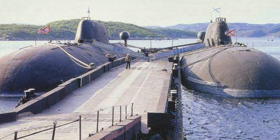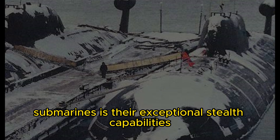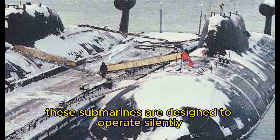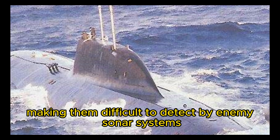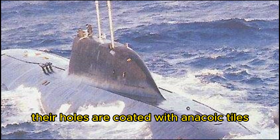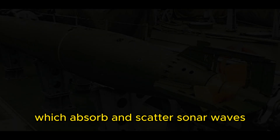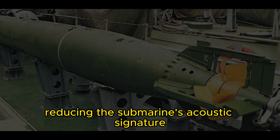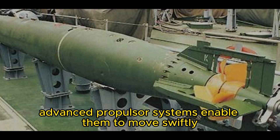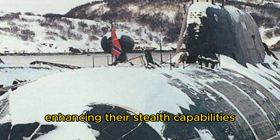One of the defining characteristics of the Akula-class submarines is their exceptional stealth capabilities. These submarines are designed to operate silently, making them difficult to detect by enemy sonar systems. Their hulls are coated with anechoic tiles, which absorb and scatter sonar waves, reducing the submarine's acoustic signature. Additionally, advanced propulsor systems enable them to move swiftly and silently through the water, enhancing their stealth capabilities.